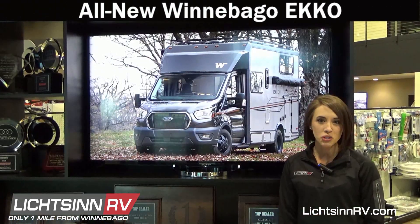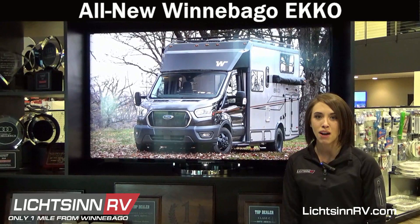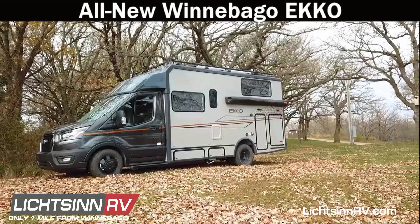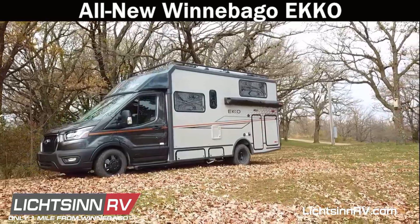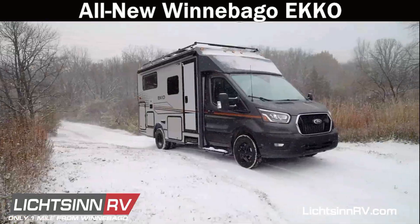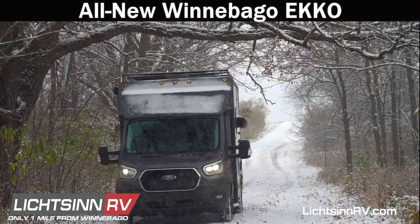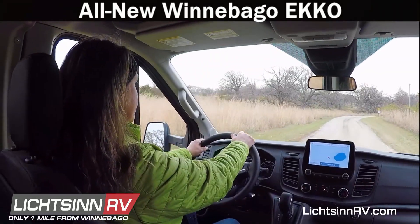The Winnebago Echo 22A is a new exciting model from Winnebago Industries, built on the Ford Transit chassis. The Echo provides unmatched off-grid and all-season capabilities. Its standard all-wheel drive capability goes where other motor homes can't, yet with its van-like size it's easy to drive and easy to park.